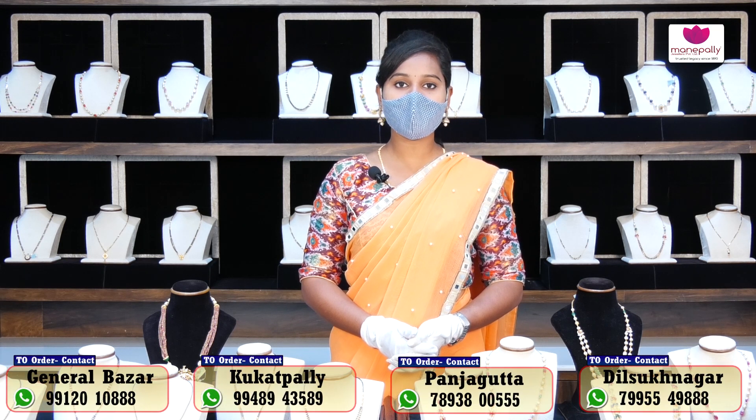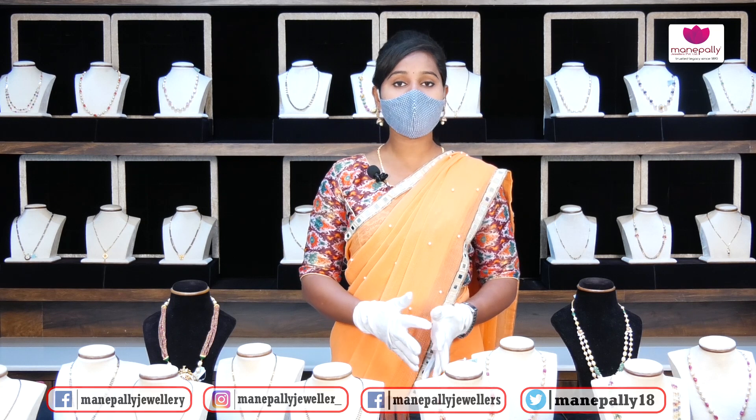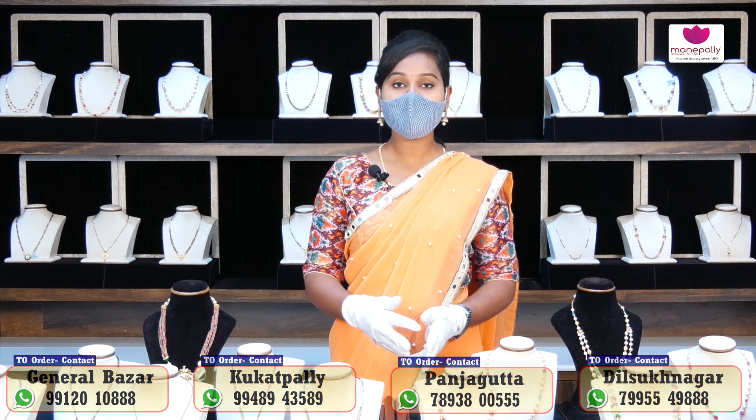Hi friends, welcome to Manapalli Jewelers. Manapalli Jewelers has branches at General Bazaar, Panjagutta, Kukatpally, and Dilsukhnagar, Ameerpet. In the gold section, we have both lightweight and heavyweight beads collections, and we have beautiful collections at Manapalli Jewelers. This is the latest collection.